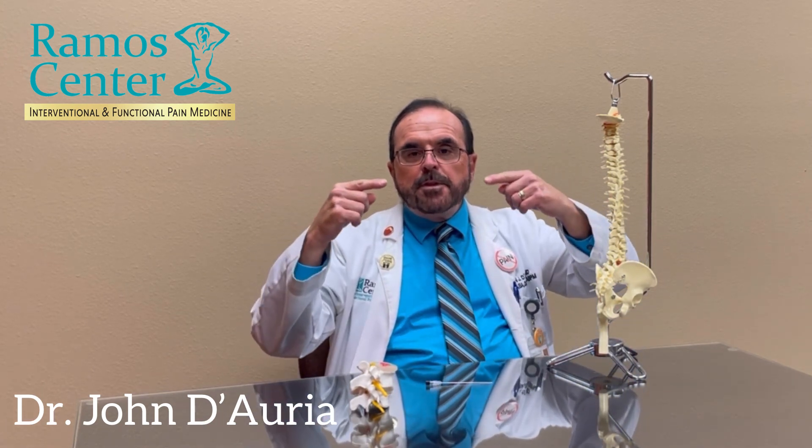Multi-center clinical outcome studies have shown that at least 50% pain relief is obtained by the majority of patients, which can typically last anywhere from 6 to 18 months, and a minority of patients will obtain complete relief for decades. The radio frequency nerves can regrow a millimeter a month and reconnect, in which case the pain will return, but that can be treated with a repeat RFA procedure.